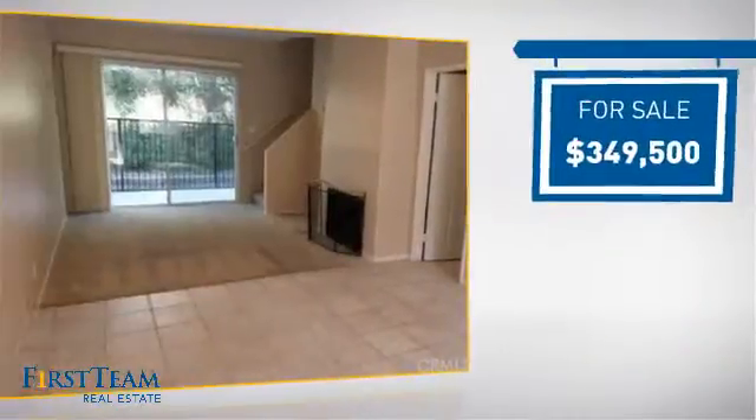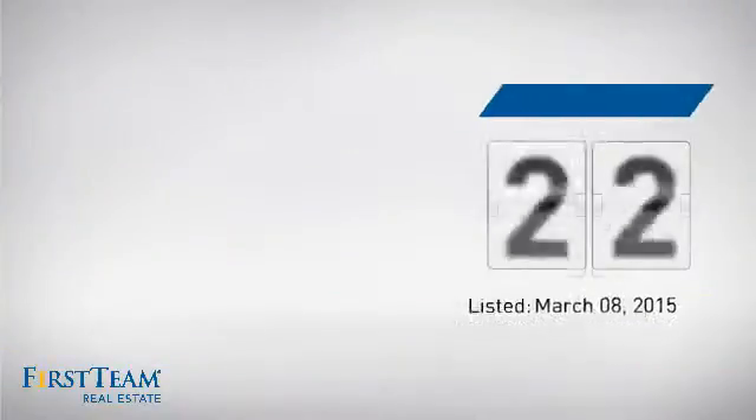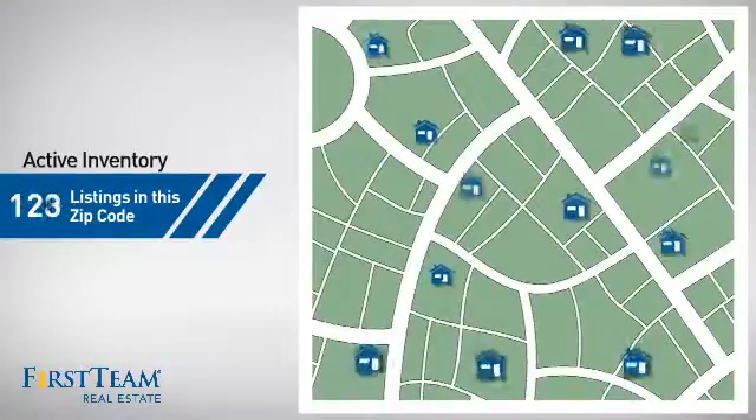Currently listed at just under $350,000, it just went on the market this month. Wondering how it stacks up against the competition?